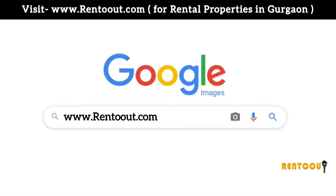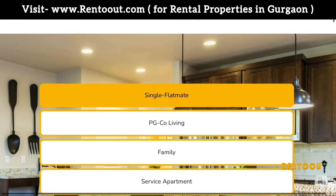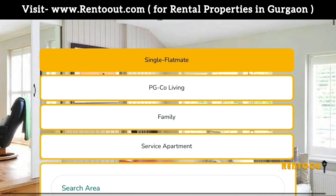Log on to www.wentout.com if you are looking for 1 BHK, flatmate, PG, co-living, family flat, service apartment, or a hotel.